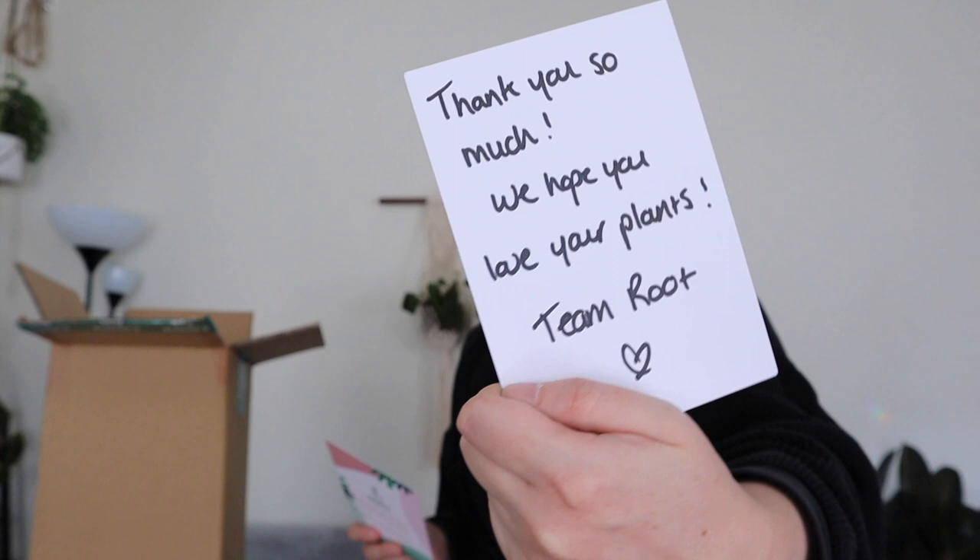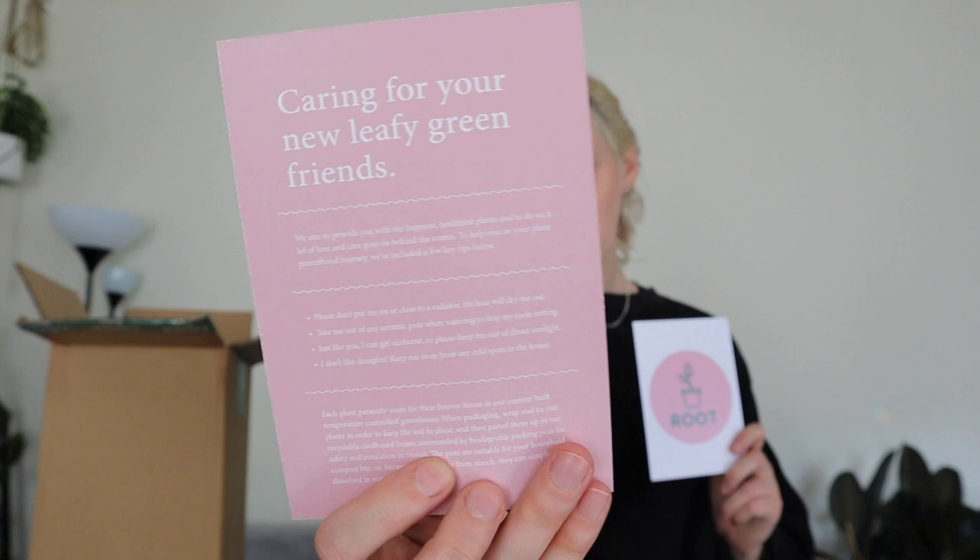Inside the box there were two really cute cards. One has the Root logo on it, and on the back there's a really lovely handwritten note — super adorable — and then a little thank you for your purchase along with how to care for your new leafy friends, which is fantastic. I think they've done a really good job with the branding. I like the pink and green vibes — I think that works really well with houseplants. Super cute. I think I've got one more in this box.